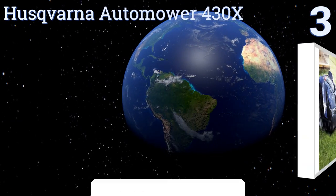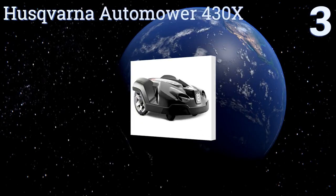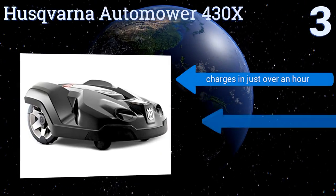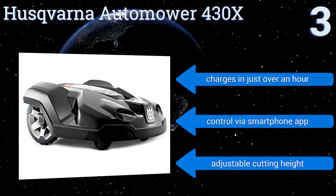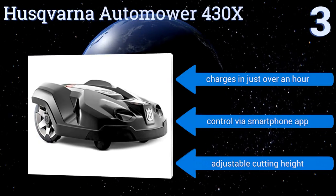Nearing the top of our list at number three, using perimeter wire and GPS navigation to negotiate complex spaces and narrow passages with as much as a 45 percent slope, the high-end Husqvarna Automower 430X covers a lot of ground and provides exceptional performance for those who can afford it. It charges in just over an hour, can be controlled via a smartphone app, and offers an adjustable cutting height.